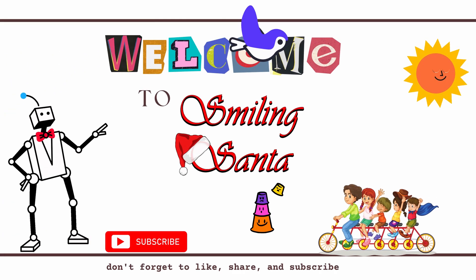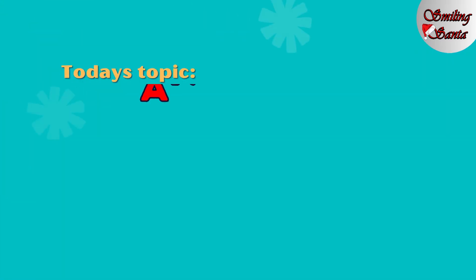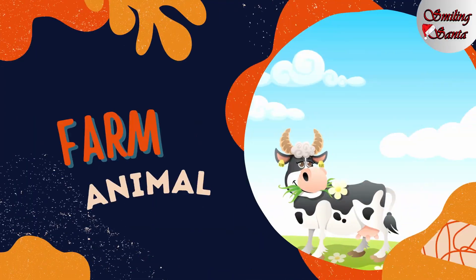Welcome to Smiling Santa. Do you like animals? I just love them. Today we are going to learn about animals — wild animals, domestic animals, pet animals, and farm animals.